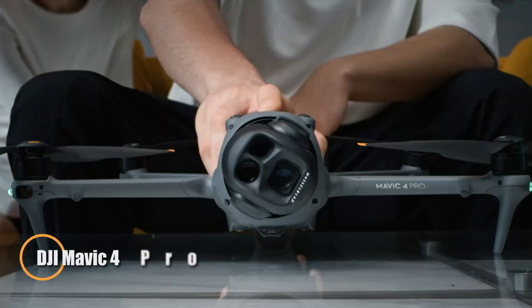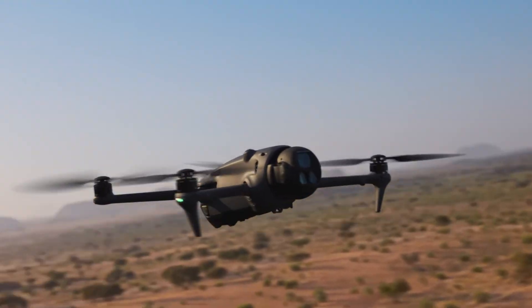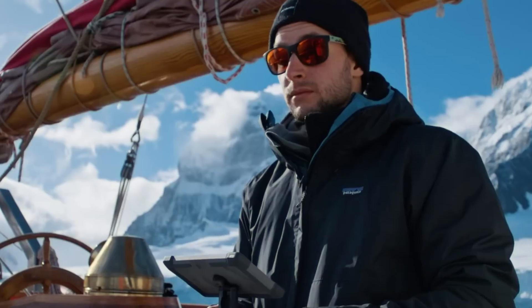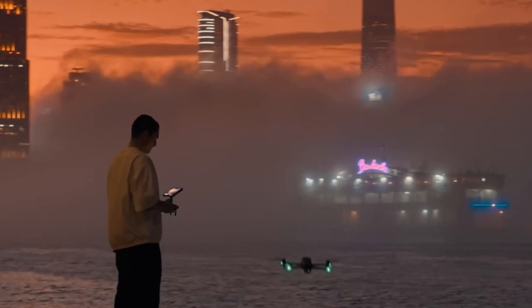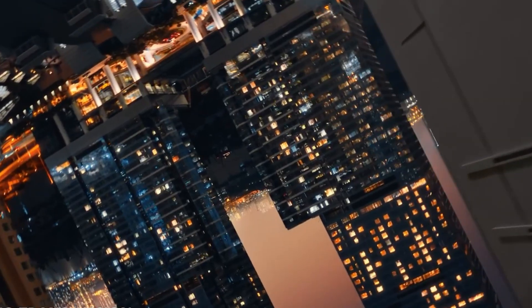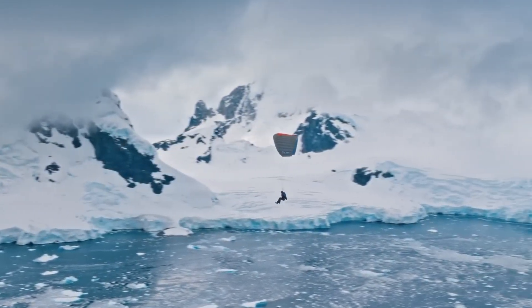The DJI Mavic 4 Pro, unveiled in May 2025, sets a new benchmark in consumer drone technology with its unprecedented imaging power and intelligent flight features. At the heart of this flagship drone is a groundbreaking 100MP 4/3-inch Hasselblad sensor that captures 6K video at 60 frames per second and ultra-high resolution stills with stunning clarity. It's complemented by two additional telephoto lenses — 50MP and 48MP — offering professional-grade versatility for creators looking to shoot dynamic perspectives from the sky.